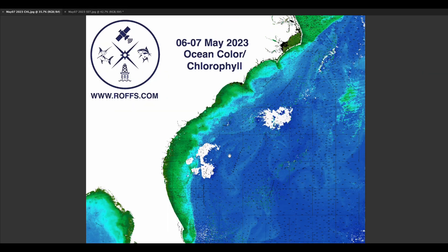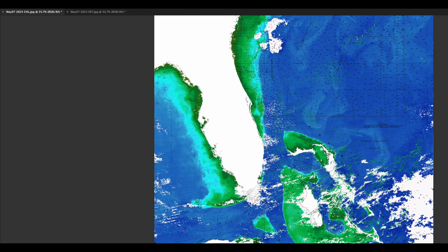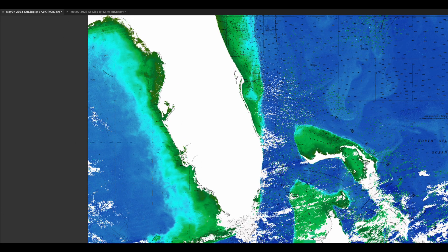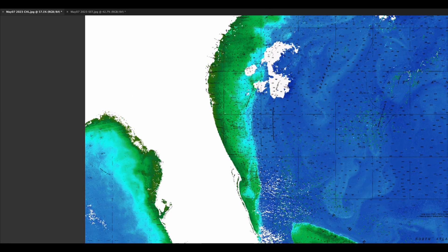Looking at the associated chlorophyll data, we can see a little bit cooler and more blended water pushing the Gulf Stream offshore to the south. Extending north with some clouds, it looks like a rotation off of South Florida, again off of the Fort Pierce area, and some rotation off of the Canaveral area.